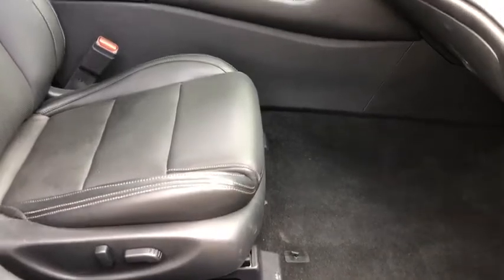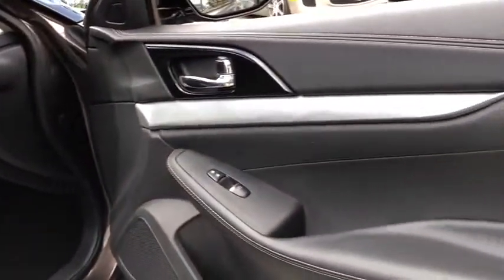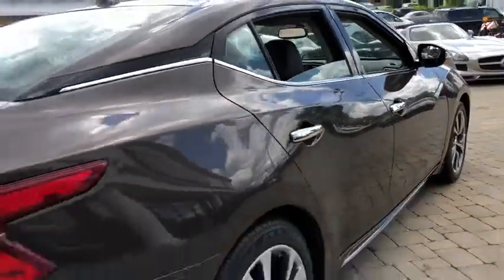Leather wrapped steering wheel. Power steering. Adjustable steering wheel. Aluminum wheels. Four wheel disc brakes. Auto dimming rear view mirror. Cruise control. Keyless start. Front wheel drive.